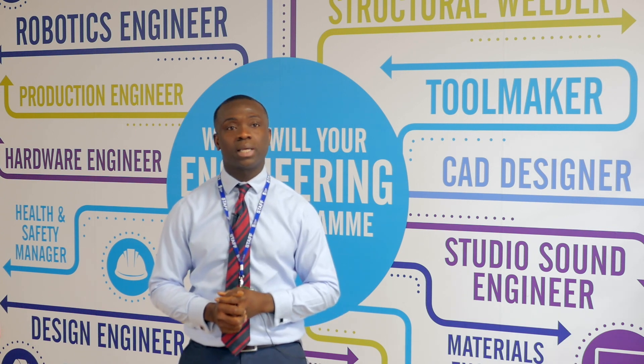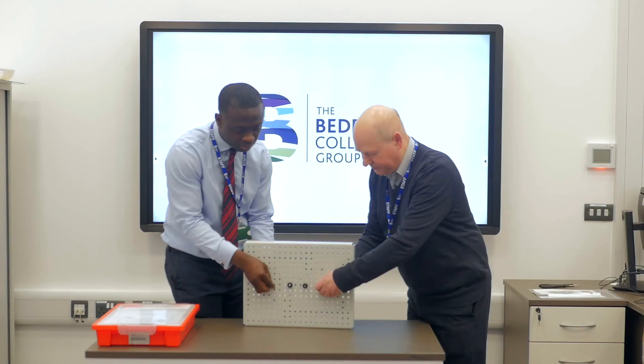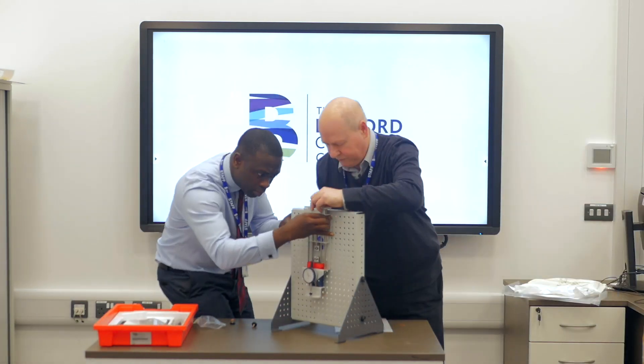Today we're trying to showcase what we're aiming to do for the year. We're trying to set up a science lab — as you can see in the video, we started to unbox some of the equipment that we purchased from Tech Equipment.